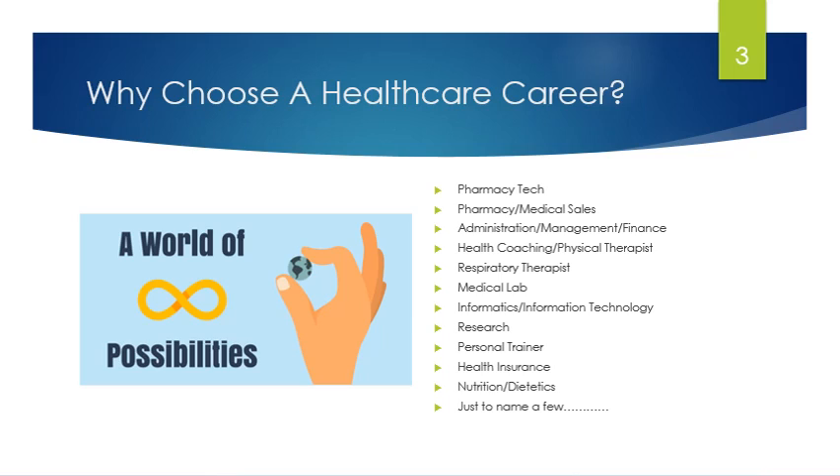So why choose a health care career? The answer is quite simply because it opens up a world of possibilities. It's not just about being a nurse or a doctor anymore. You can work in pharmaceutical or medical sales, be a pharmacy tech, work in health care administration, management, or finance. You can become a health coach, physical therapist, or respiratory therapist. You can work in a medical lab, with data informatics, or information technology within a health care organization. You can be involved in research, be a personal trainer, work in a health insurance company, or work in nutrition or dietetics. These are just a few of the possibilities open to you in health care.